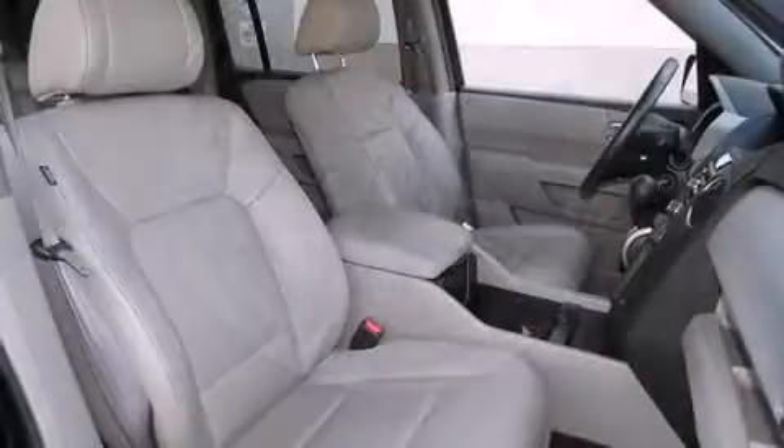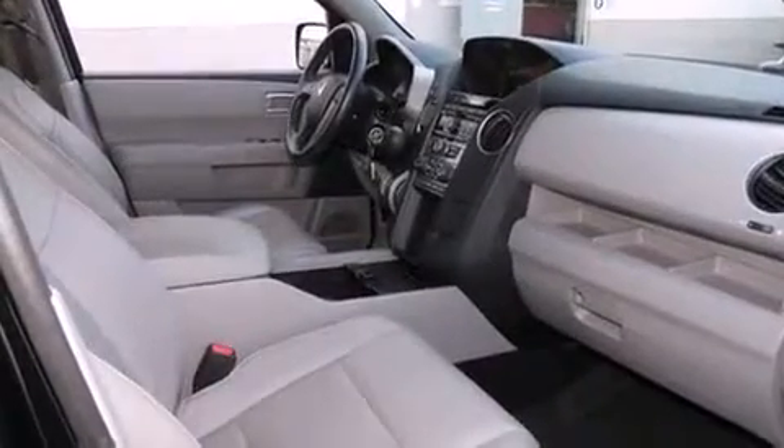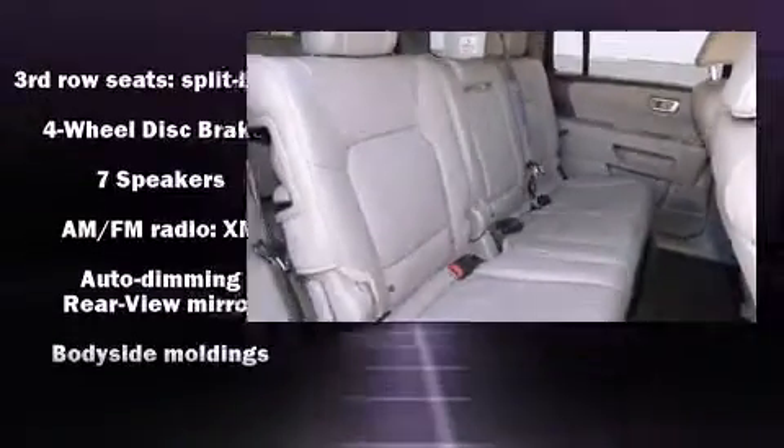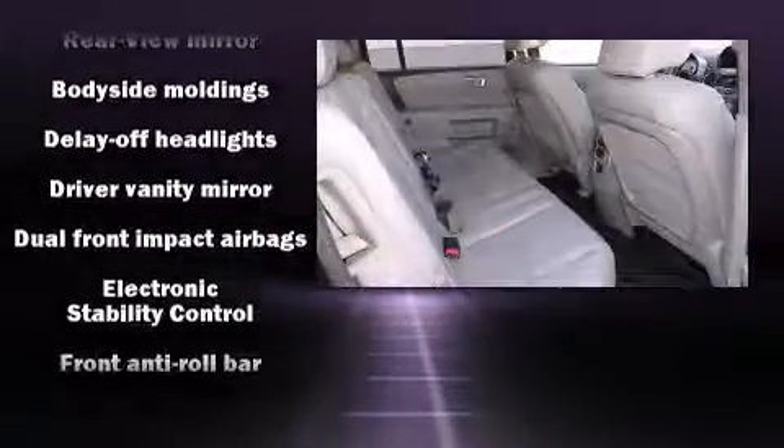Third-row seats expand the maximum passenger capacity to eight. You and your passengers will enjoy the stereo system, which includes a CD player with MP3 capability, steering wheel mounted audio controls, and seven speakers, enhancing the audio experience throughout the interior.